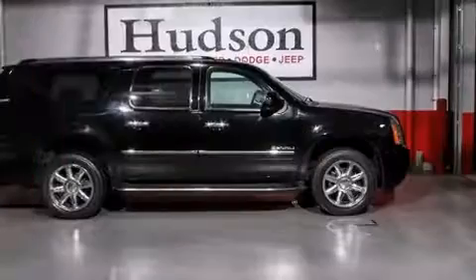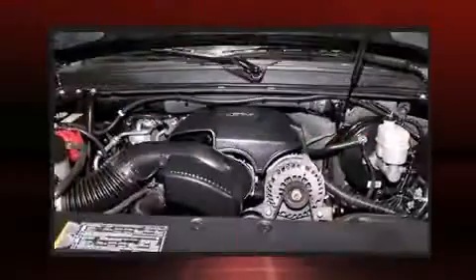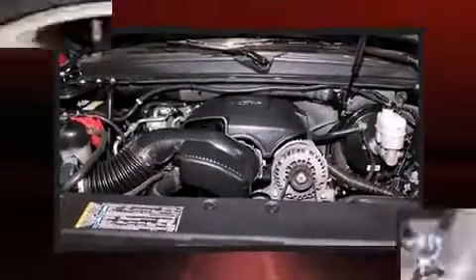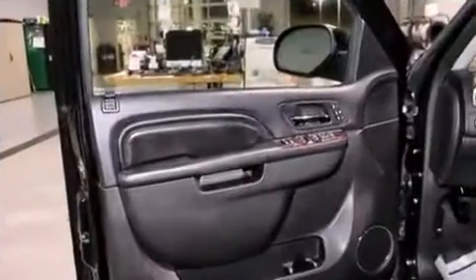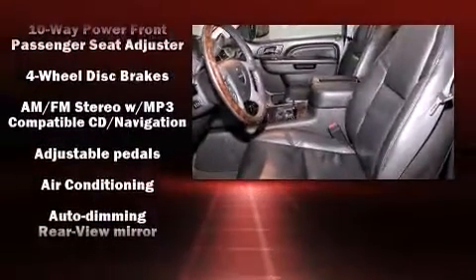Third-row seats provide an even greater maximum passenger capacity. A premium sound system drives 10 speakers, providing you and your passengers a sensational audio experience.